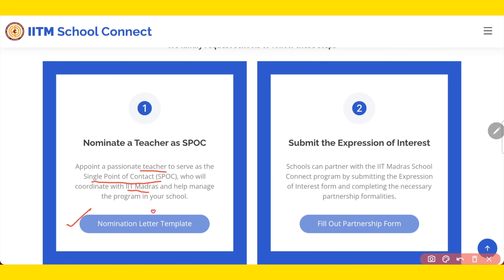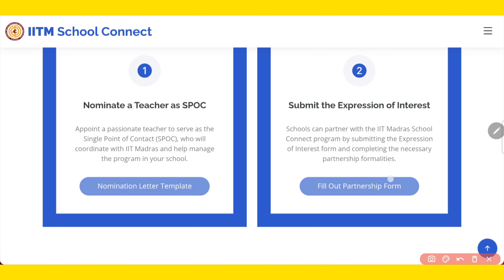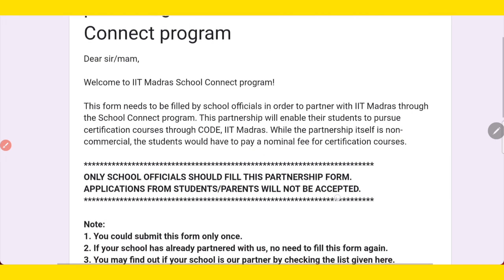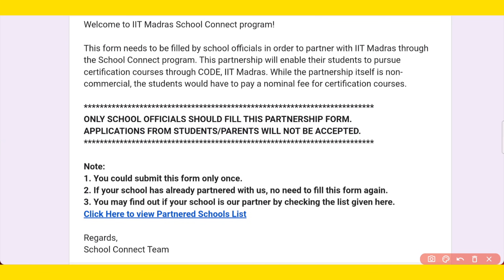You can download the nomination letter template — the school needs to fill this. After that, the school needs to fill one Google form to submit the expression of interest, applying to IIT Madras that your school is interested in participating in this program. Once you click on the partnership form, a Google form will open: 'Expression of Interest — School Partnering with IIT Madras School Connect Program.' This form can only be filled once. Once you submit, you will get login details for the website. You can also check the list to see if your school has already partnered.